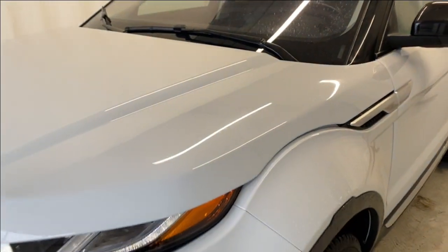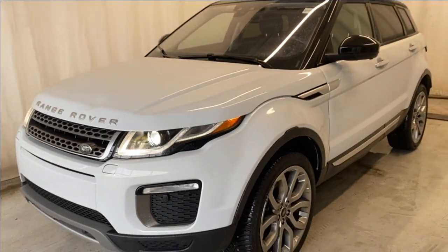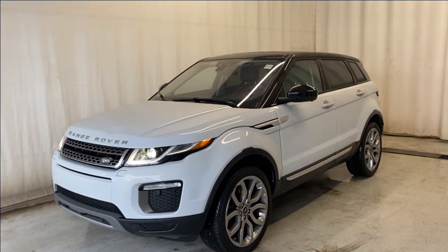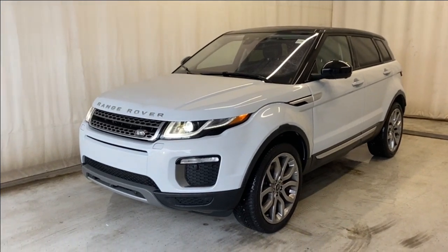That wraps it up for the 2016 Land Rover Range Rover Evoque HSE. If you have any questions or want to test drive, please visit us at parkermads.ca. Thanks for watching and catch you all in the next one — have an amazing day!